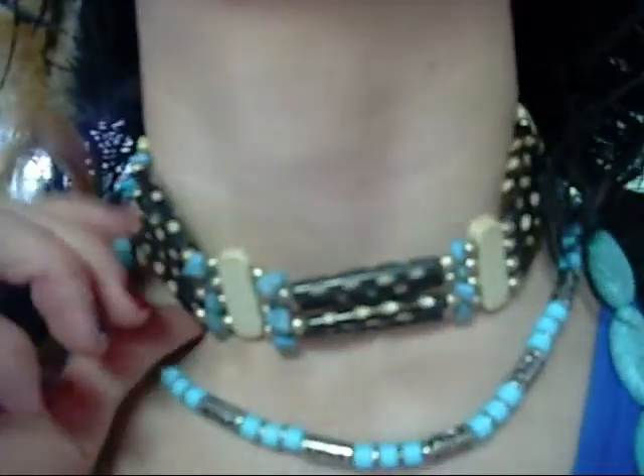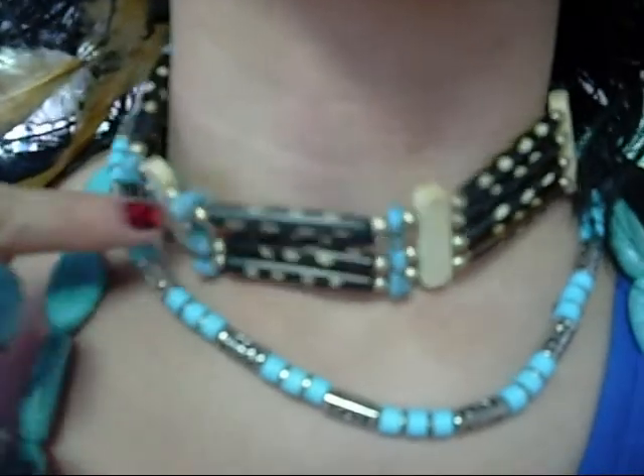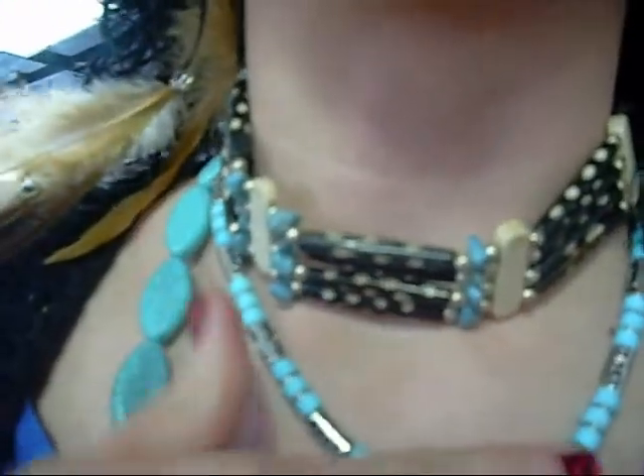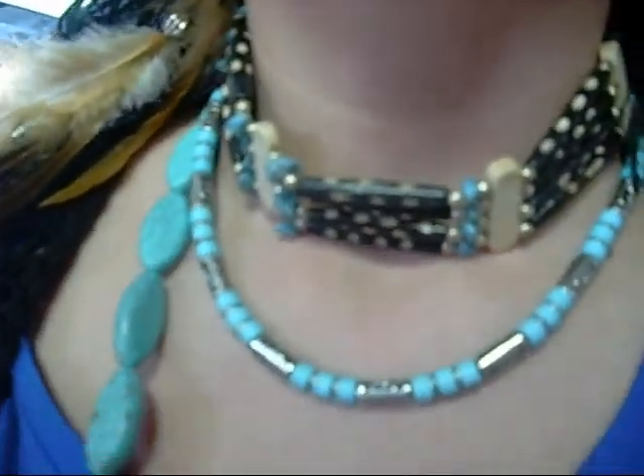I have on this Native American necklace. I bought it off of a festival, off of these Native American ladies, and this has just got the turquoise beading. I got it from Dollar Discount — I just thought it would look cute with my things. Then this turquoise, it's a really hard, like, stone necklace. I got it at Walmart.